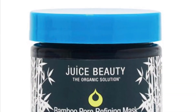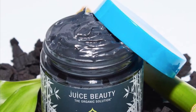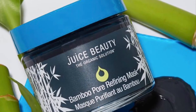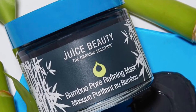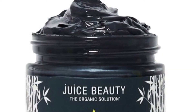Next: the Juice Beauty Bamboo Pore Refining Mask, retailing for $36. It combines the benefits of clay, aloe, and aspen bark to help detox the skin and protect against daily pollutants, leaving a softer, smoother, and even skin tone complexion.